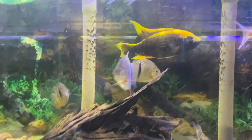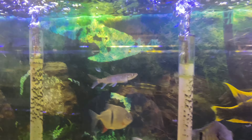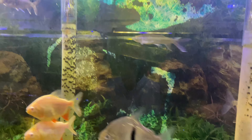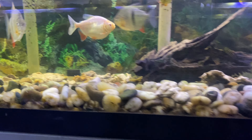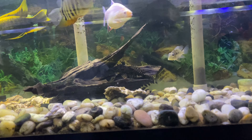Nice African cichlid. We got the live tiger fish right here — I have to see this. I might have to get another one.